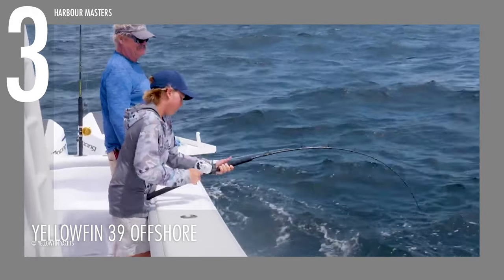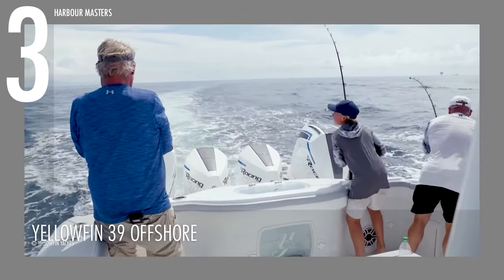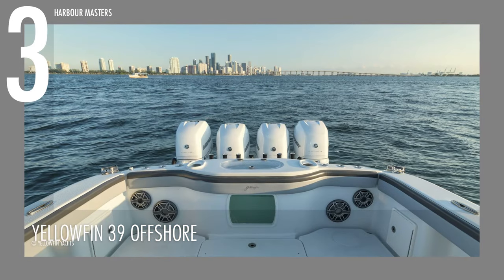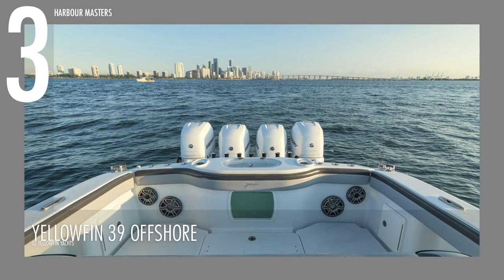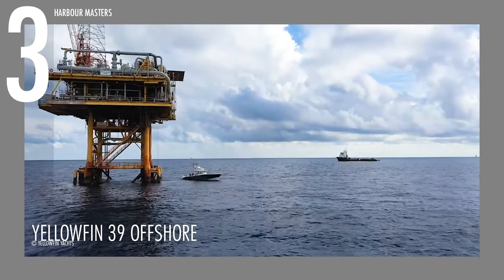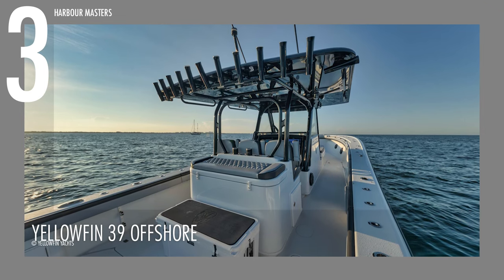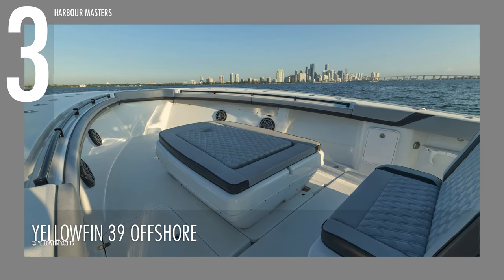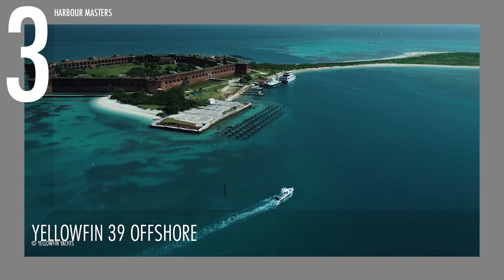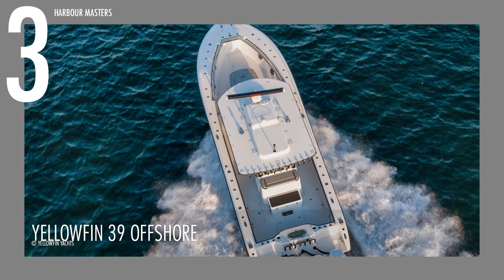The YellowFin brand is celebrated for its sleek design, durability, and outstanding performance, and the YellowFin 39 Offshore upholds this reputation. This vessel features a wide beam design at 11 feet 6 inches or 3.5 meters, built for reliable performance in any weather condition. Notable options include forward seating, hardtop and tower options, live well pump box, additional live wells, and several console options. The base cost for a new YellowFin 39 Offshore is approximately $599,000.